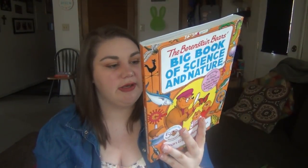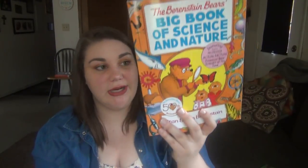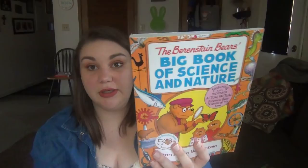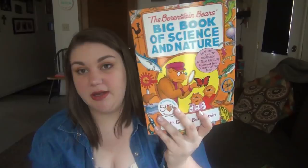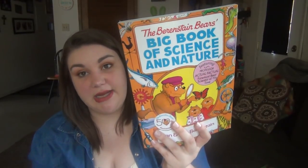It's really fun and informative, covering nature, science, and the outdoors — a great book for spring. It was about $14 on Amazon, and I'll have it linked below.